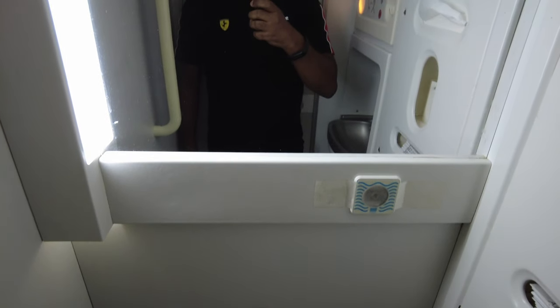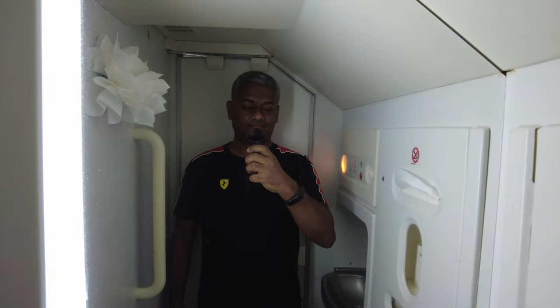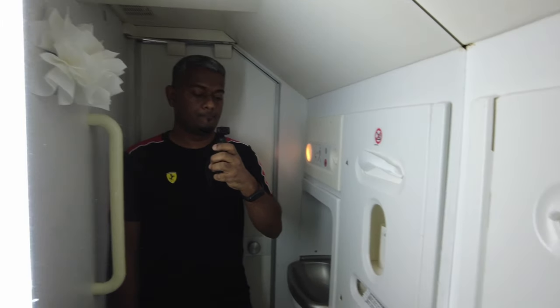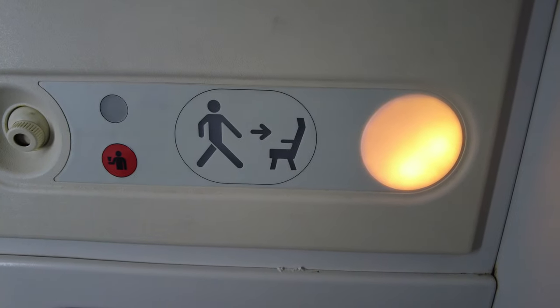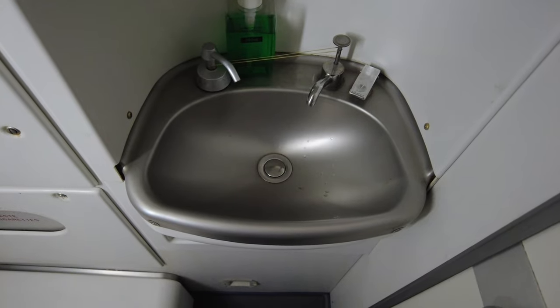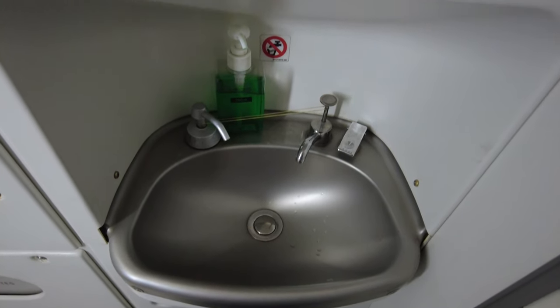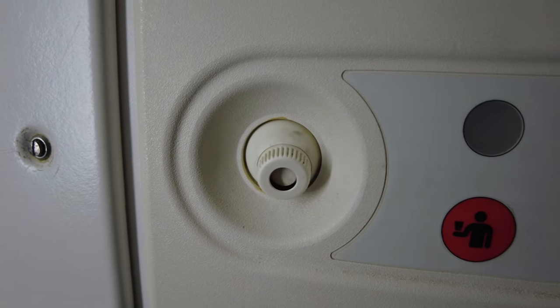The restroom on this aircraft is located at the back next to the galley and was basic but clean. There is even an individual air vent inside the restroom, which is quite neat.